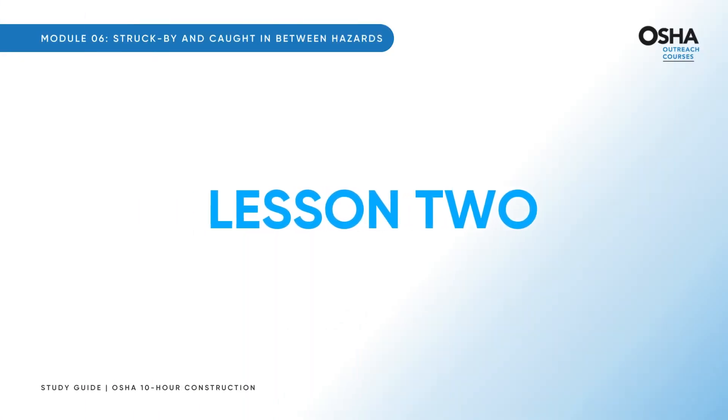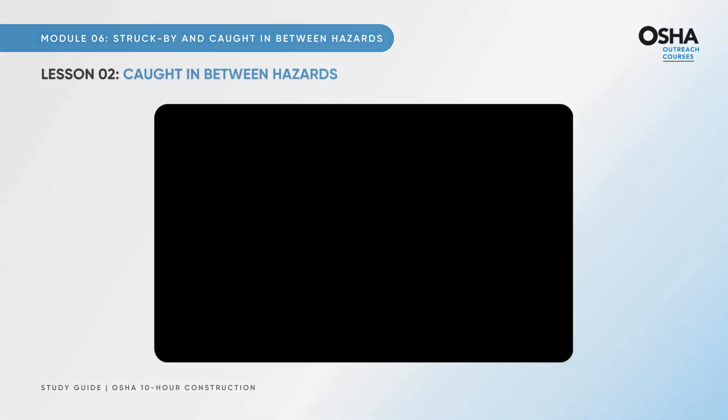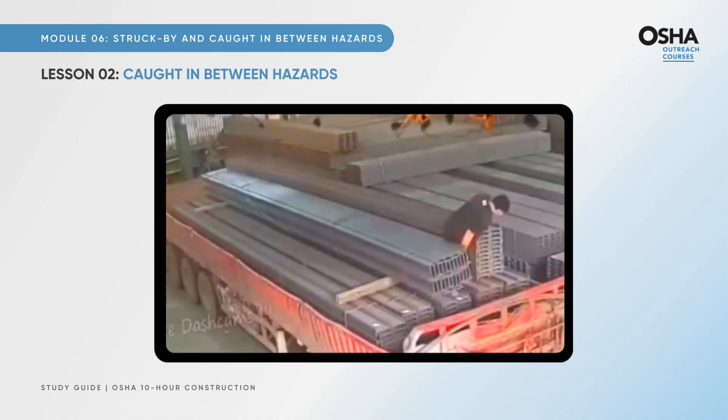Brace yourselves for the second lesson about caught in between hazards. Imagine being stuck between giant machines, unable to move, fear gripping your heart. You pray for help, knowing one wrong move could mean the end. It's a real fear for workers, yet preventable with basic safety precautions.